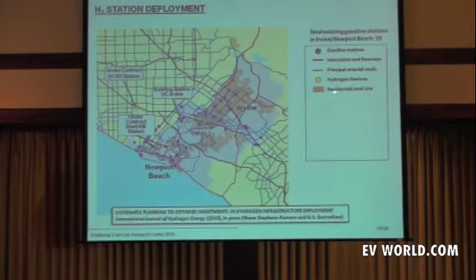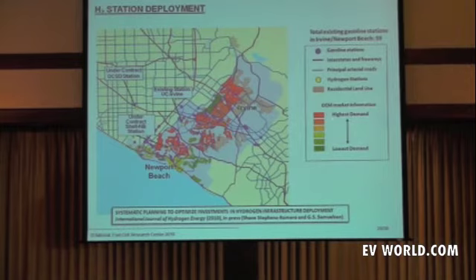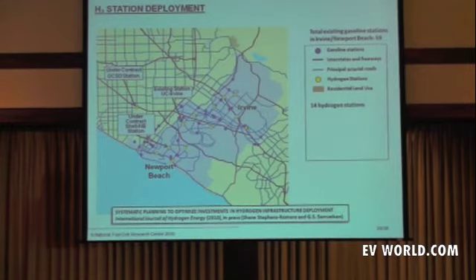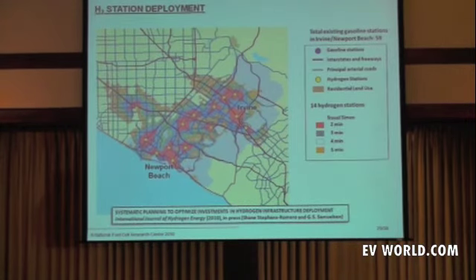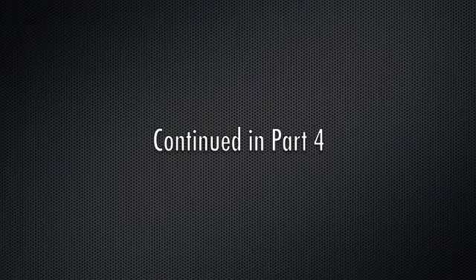Looking at residential land-use GIS data and OEM market information from companies such as Toyota, Honda, and General Motors — who have been polling the public about their interest in hydrogen within these communities — you find that the number of hydrogen stations needed to satisfy the public to the degree they're satisfied today with 59 gasoline stations is just 14, about one quarter the number required. And all 14 satisfy the same travel time from home to station that the gasoline stations provide today.